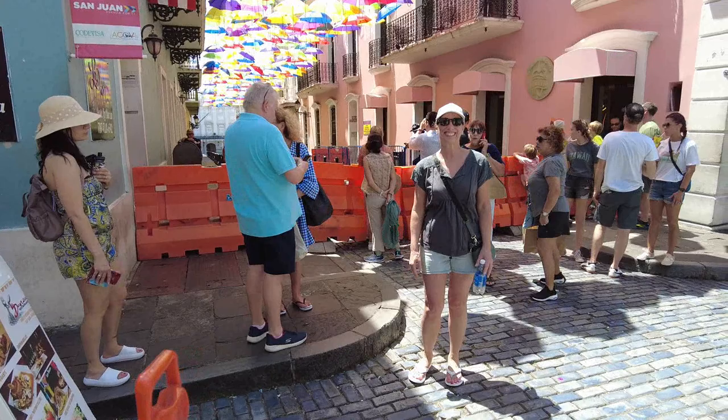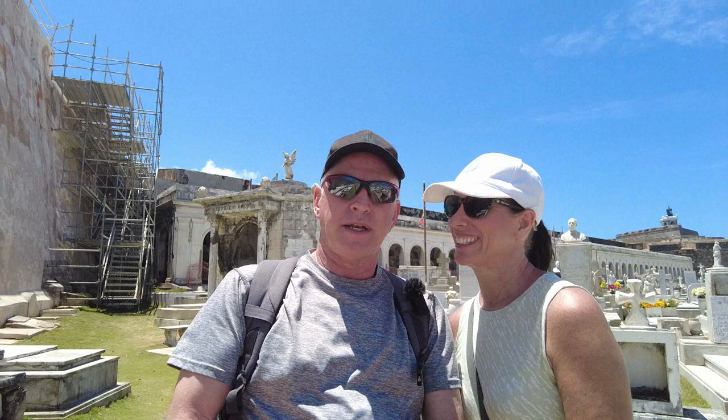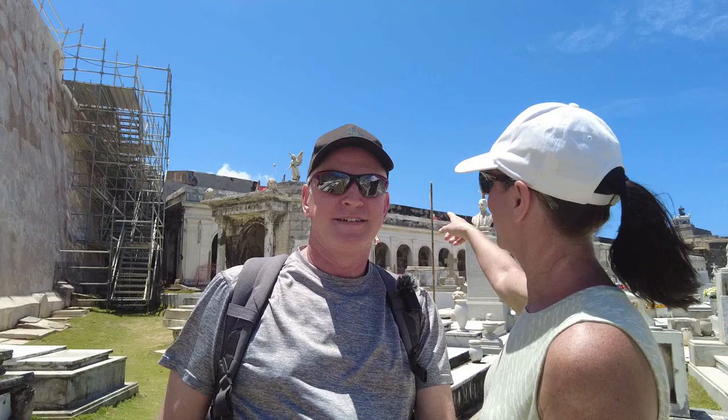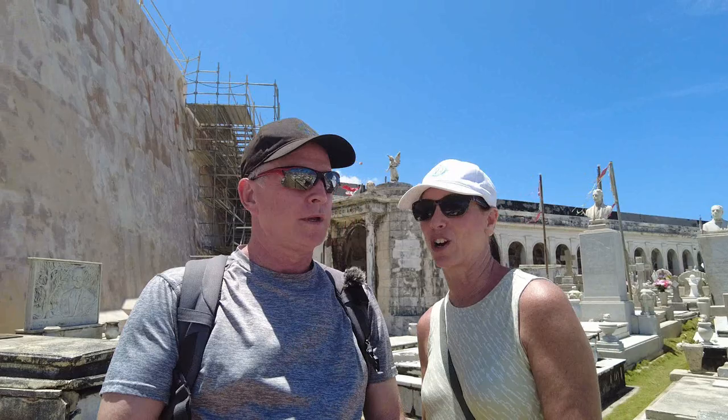Believe it or not, another Instagram spot is the Old San Juan Cemetery. Of course you've got to be respectful while you're here, but the rotunda offers some great shots. The crypts could make for some great shots, and the carvings are beautiful. Just walking throughout the entire cemetery, some of the tombstones are just extravagant. So just another quick Instagram spot for some beautiful pictures.